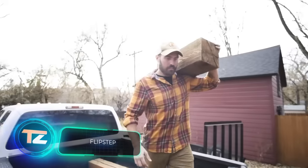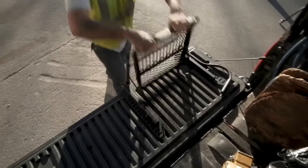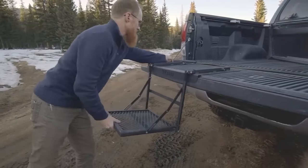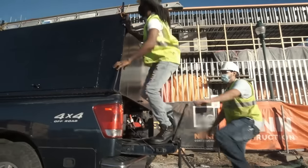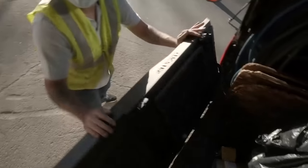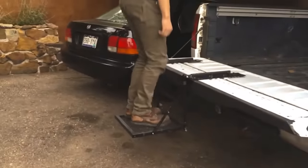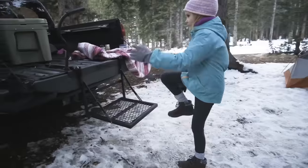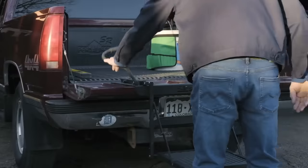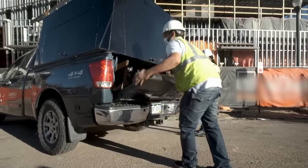What could be simpler than a truck bed step? But companies who create these steps work hard to outdo the competition. This one came up with the Flip Step, priced at $500. It features a folding design that doesn't rattle while on the road, can hold up to 136kg, and the makers back it up with a lifetime warranty — even covering repairs for steps that wear out. The catch is that Flip Step isn't compatible with all pickup trucks.